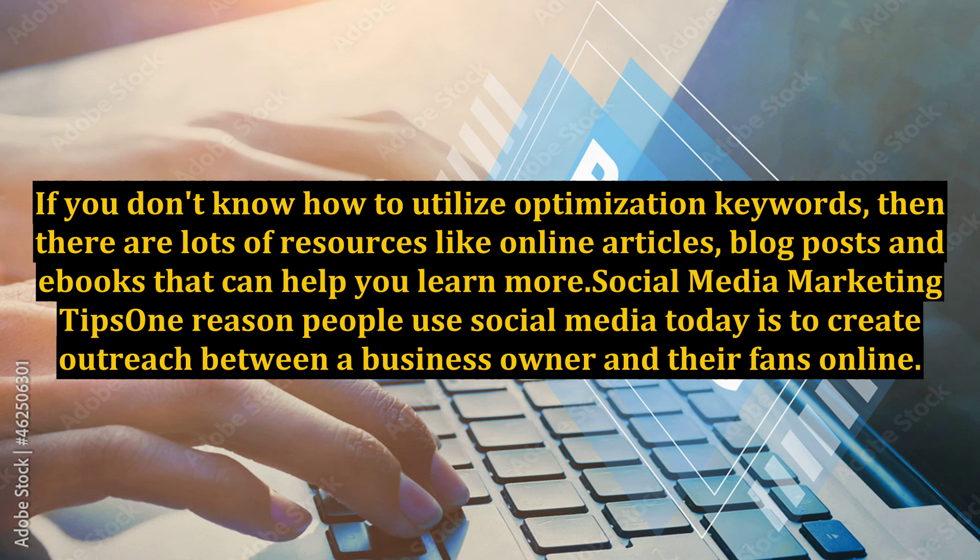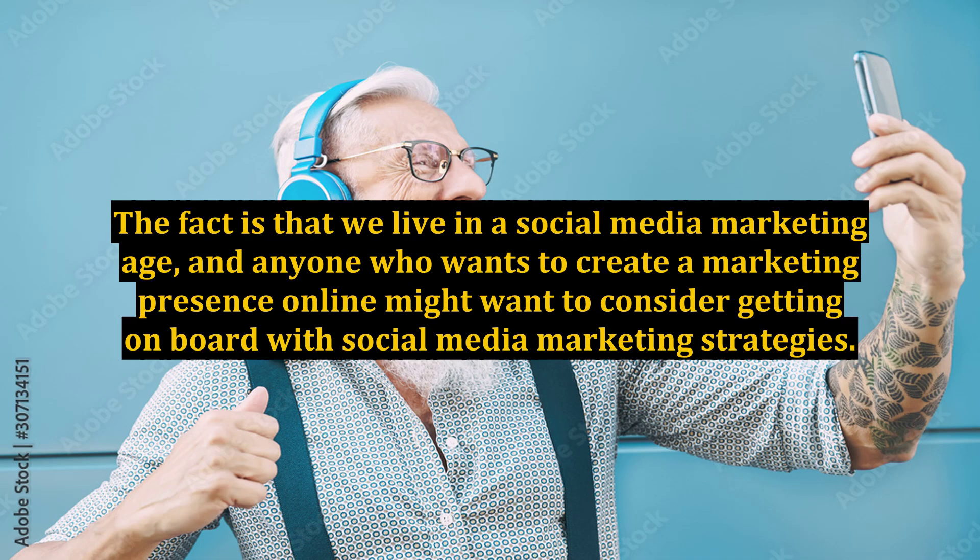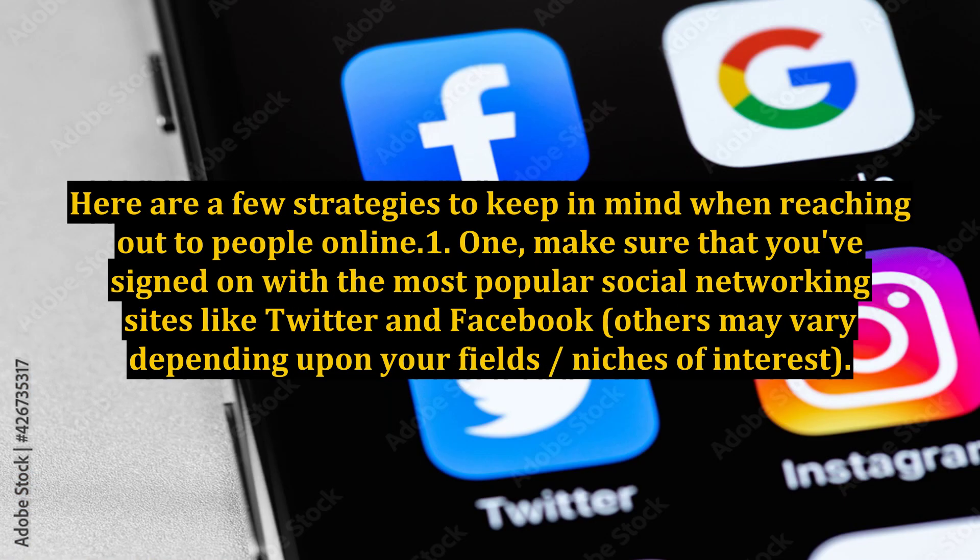Social Media Marketing Tips. Perhaps one reason people use social media today is to create outreach between a business owner and their fans online. The fact is that we live in a social media marketing age, and anyone who wants to create a marketing presence online might want to consider getting on board with social media marketing strategies. Here are a few strategies to keep in mind when reaching out to people online.